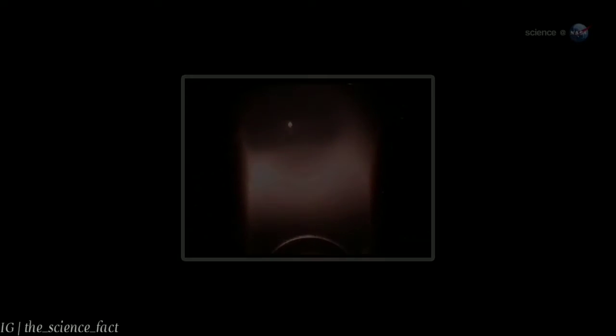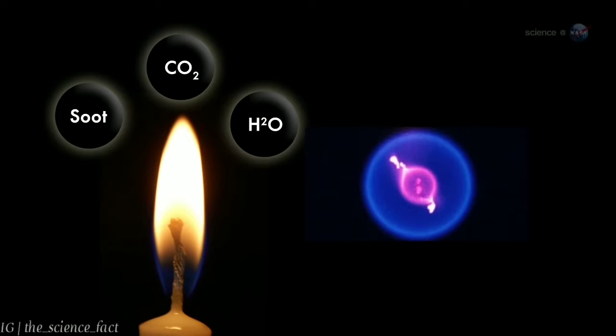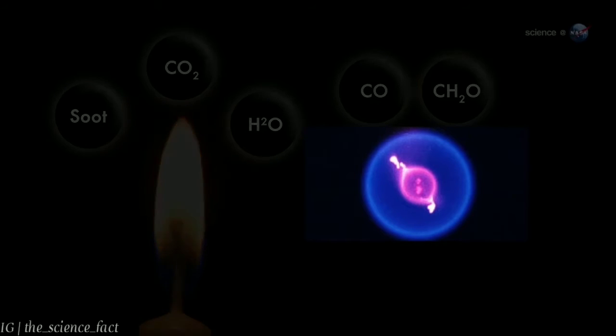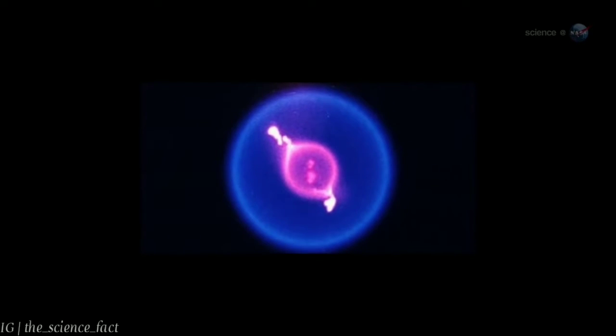Cool flames burn at the relatively low temperature of 400 to 1,000 degrees Fahrenheit, says Williams, and their chemistry is completely different. Normal flames produce soot, carbon dioxide, and water. Cool flames produce carbon monoxide and formaldehyde. Similar cool flames have been produced on Earth, but they flicker out almost immediately. On the space station, however, cool flames can burn for nearly a minute.